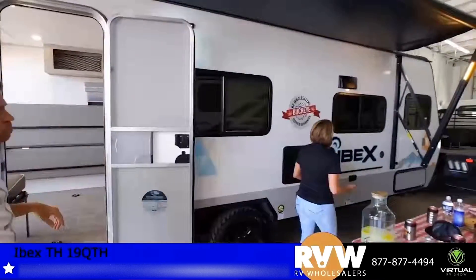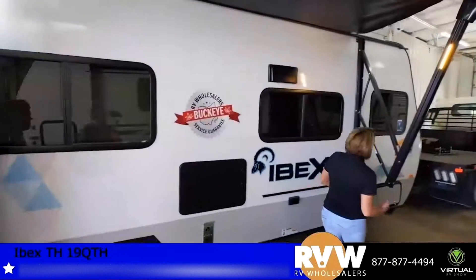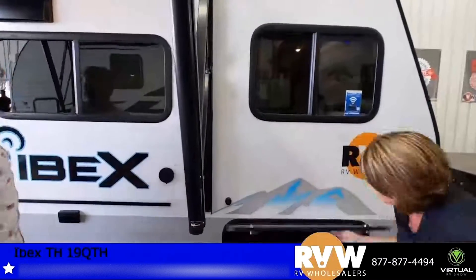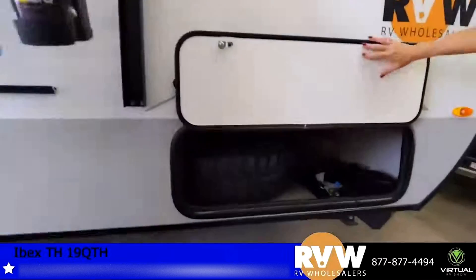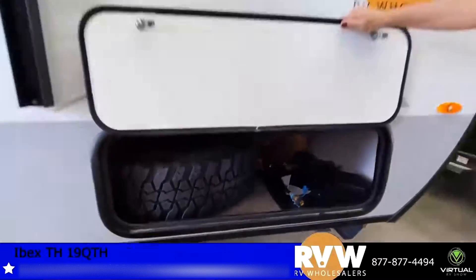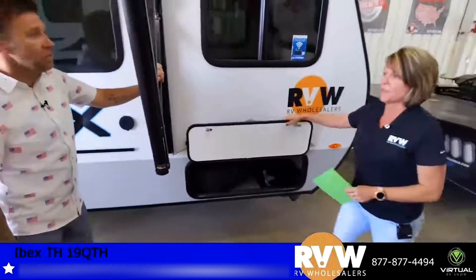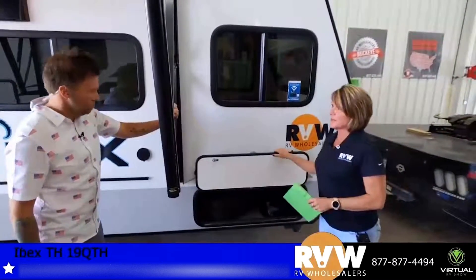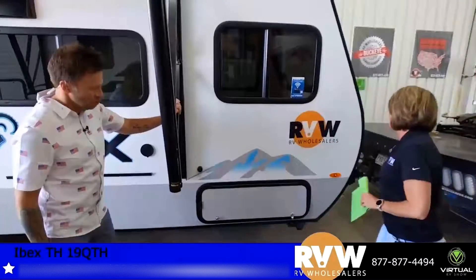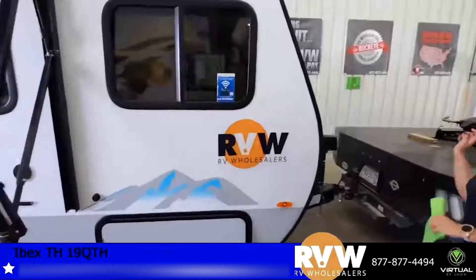It does have an outside shower, which is nice. One of the biggest things here is you have some really good storage — your pass-through storage. On a camper this size it's a pretty good size pass-through. The latch doors are magnetic so they're not going anywhere.